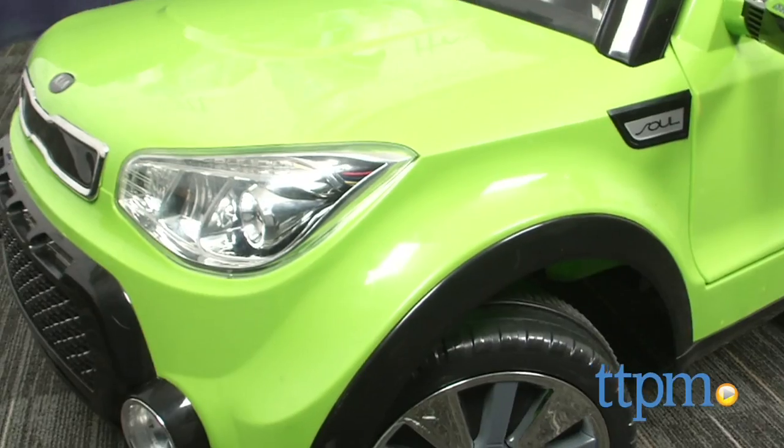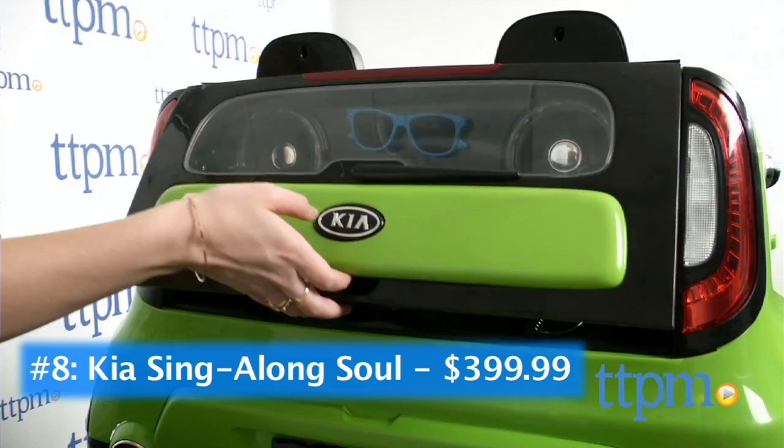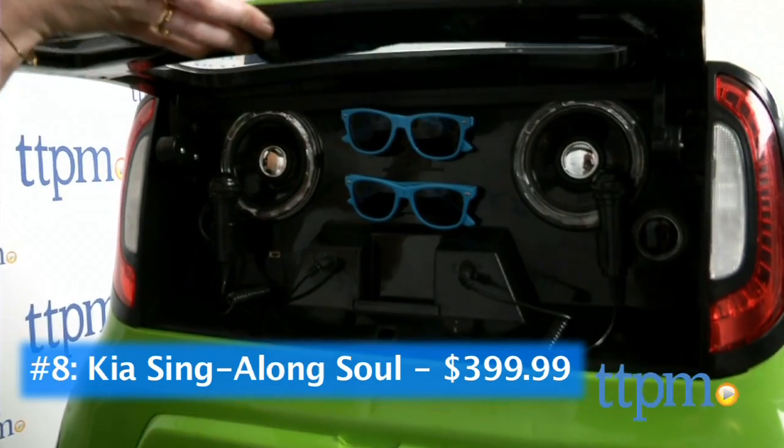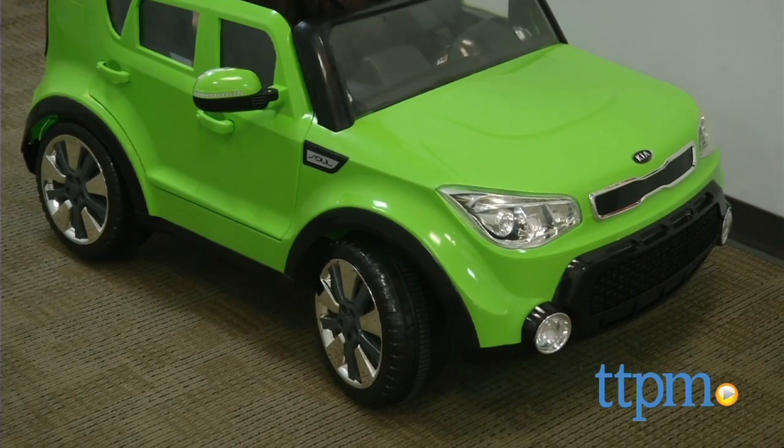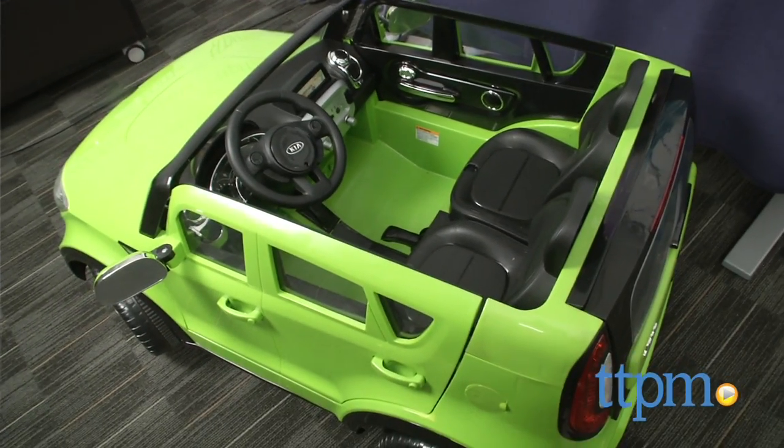At number 8, get ready to rock the neighborhood in the awesome Kia Singalong Soul car from Kid Trax. It's a powered ride-on replica of the super-hot Kia Soul, and it's got speakers, microphones, lights, and more. It's a party on wheels.